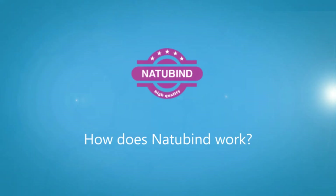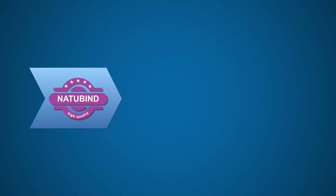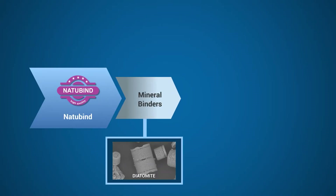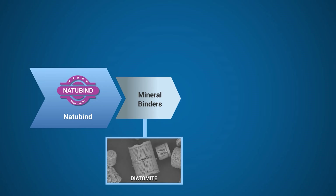Every component in the Natubind series is designed for a specific mode of action, for complete protection against a wide variety of mycotoxins, and can be used either on top or in a reformulated diet. Natubind features mineral binders composed of melisseria granulata that have a unique cylindrical shape lined with rows of pores to increase the surface area to volume ratio, allowing for maximal absorptive power.